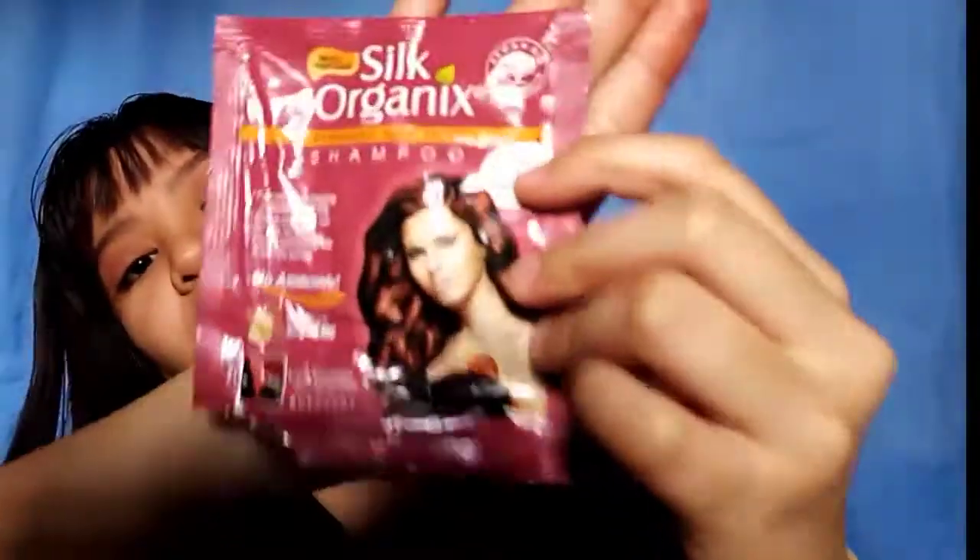So, ayan mga manggaw. Tapos na po tayong mag-color sa hair ko. And by the way, let's just review the product that we used. Ito po yung product na ginamit namin — Silk Organics.